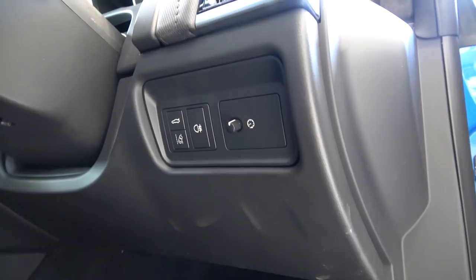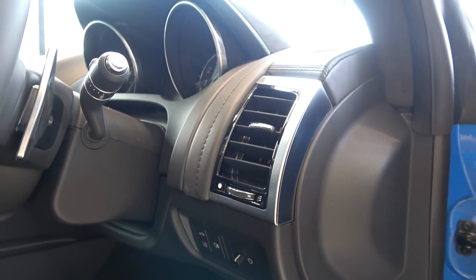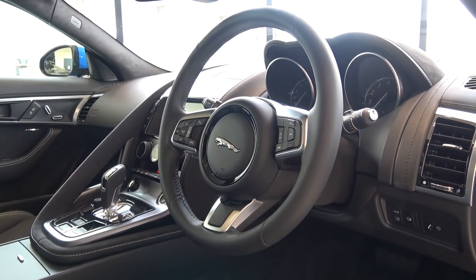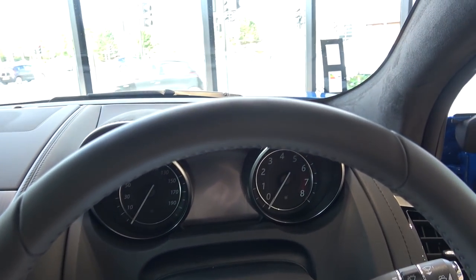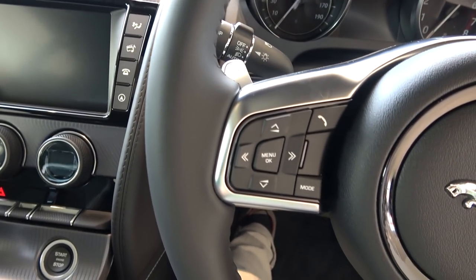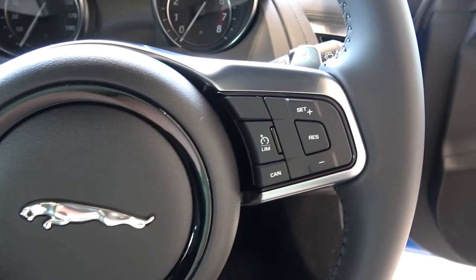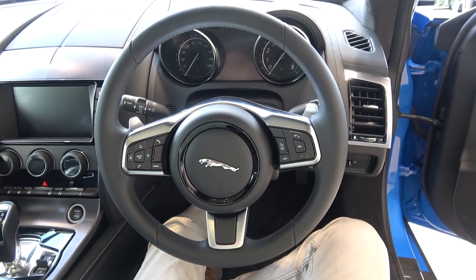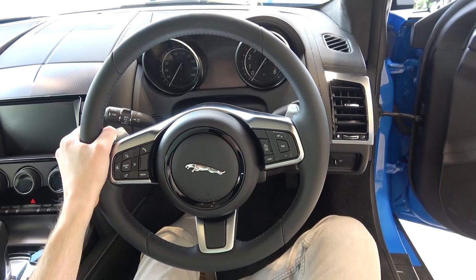Moving up, we find controls for exterior lights, cruise control, and to open the boot, as well as the first manually adjustable air vent. Sitting centrally is the standard wheel option; a flat-bottomed variant can be alternatively selected. The leather-upholstered multifunctional wheel has trip and call buttons on the left, and controls with the cruise control on the right. The leather feels smooth, and other than the rear section obscuring the grip at 9 and 3, the circumference feels good.